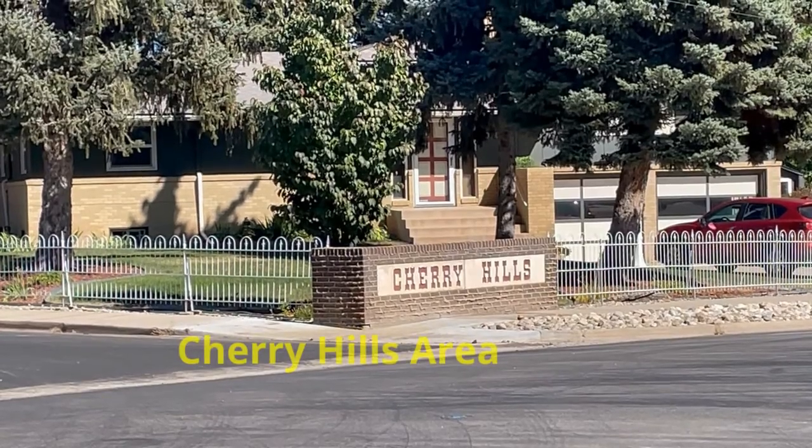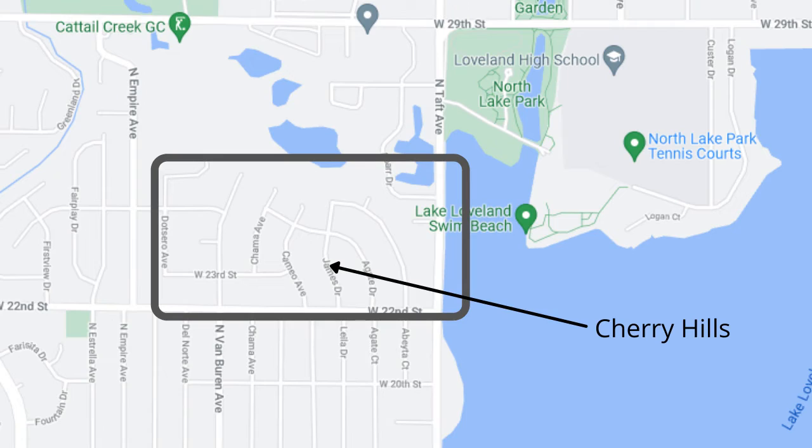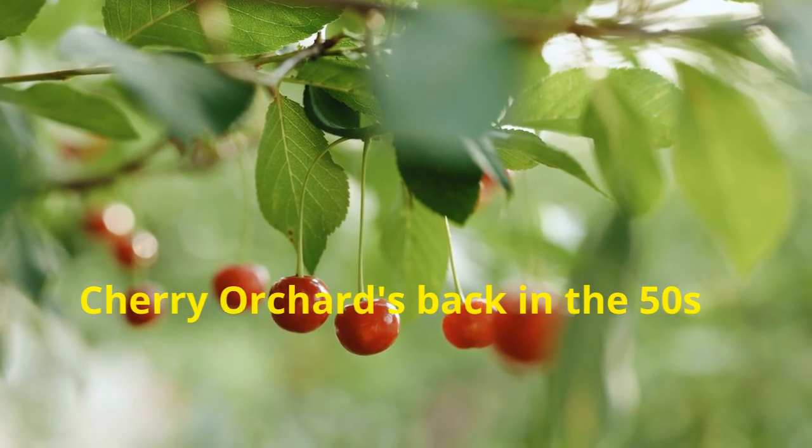Today we're going to look at the Cherry Hills area in West Loveland. Cherry Hills is located off of Taft Avenue and north of 22nd Street. This area is noted for its cherry orchards back in the 50s.